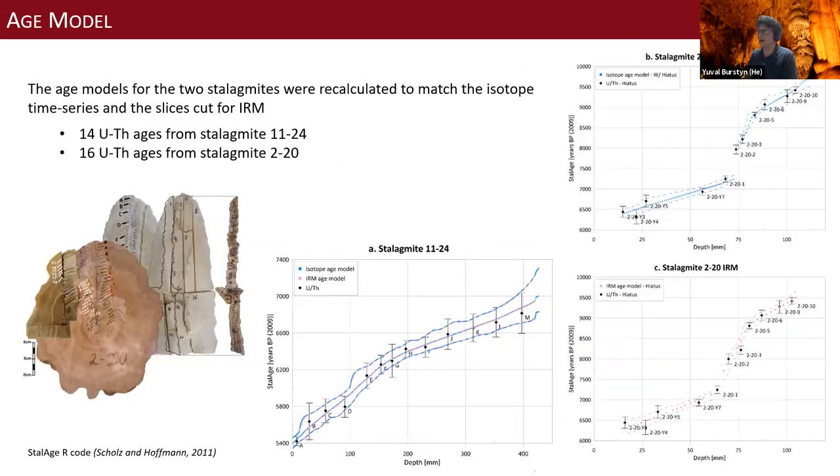A quick overview of the age model: we didn't use the composite Surak age model because the isotope measurements and magnetic measurements are about 10 to 20 years apart. So we reanalyzed, re-measured, and recalculated the age models for each stalagmite to ensure they are physically matched. This age model may not look exactly like the original Surak record, but it's very close.